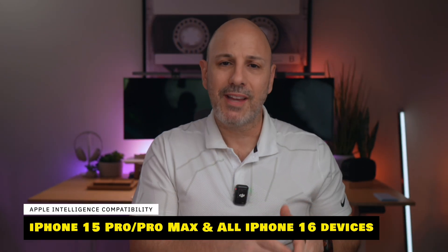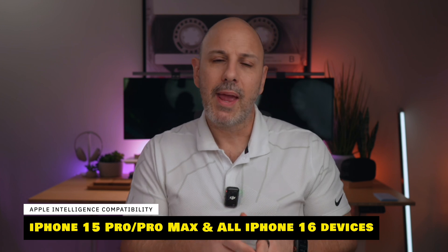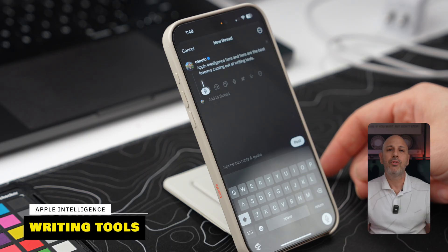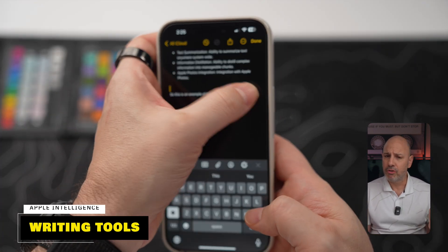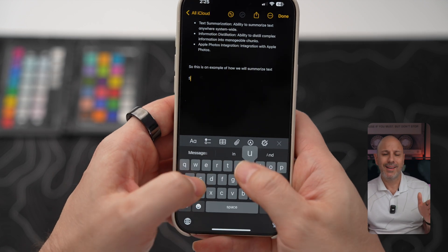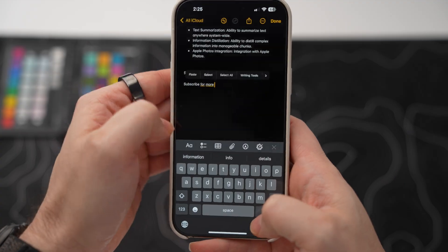Apple Intelligence is here and it brings several notable features to the iPhone 15 Pro, 15 Pro Max and all iPhone 16 devices. Apple's premier new feature is writing tools, which brings AI-powered assistance across all of your favorite apps. Writing tools enable you to proofread and tighten up your text, rewrite text in different tones — personal or professional — summarize content into fewer words using key points, calls to action, lists, or tables. This also brings smart contextual replies directly into Messages and Mail, making communication all the more seamless.